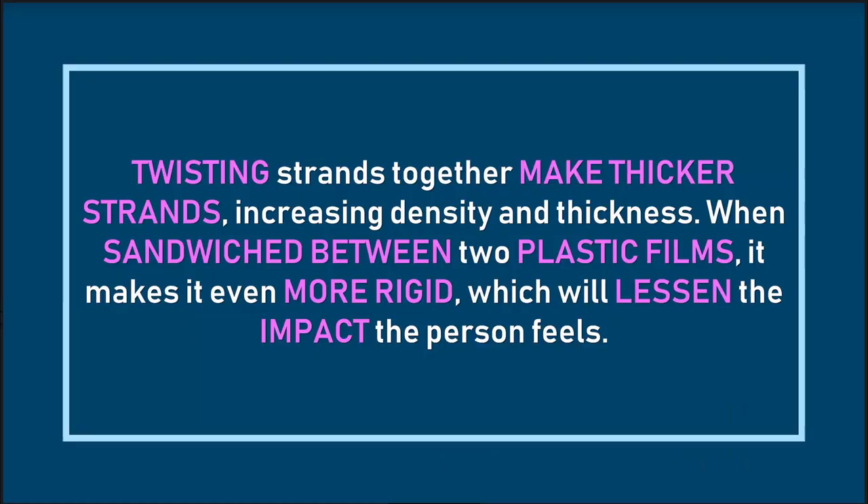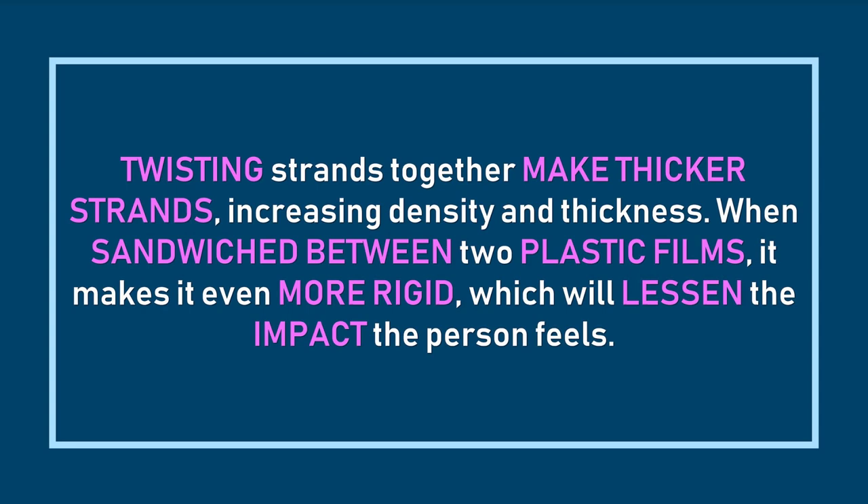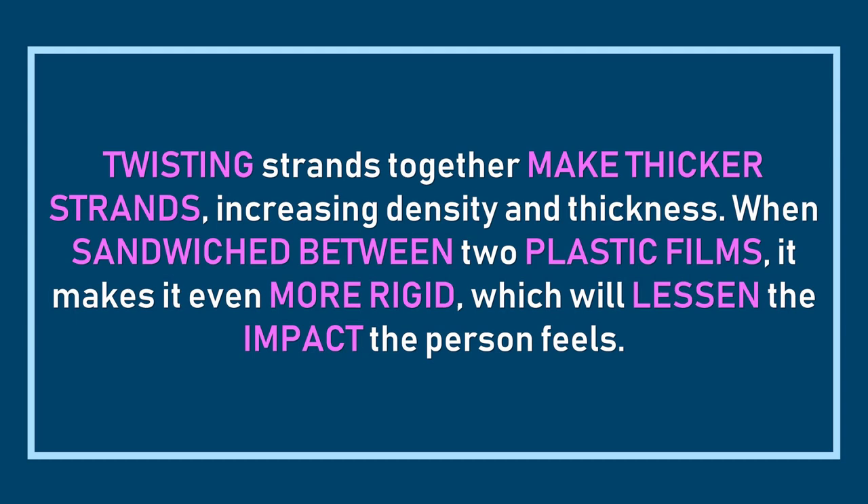To make the strands even thicker, we sandwich those thick plastic strands between two thin films of plastic — kind of like a sandwich. This lessens the impact the person feels. By making the vest thicker but flexible enough to wear, a person can wear it comfortably. Congratulations — we just engineered a bulletproof vest!